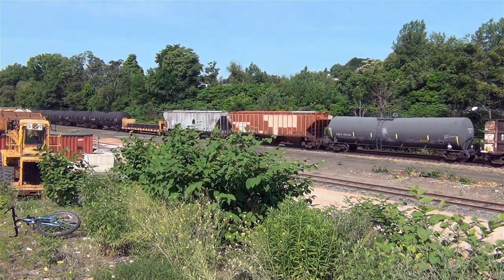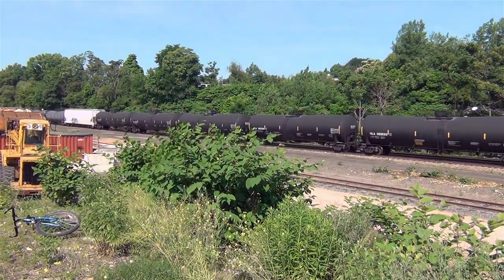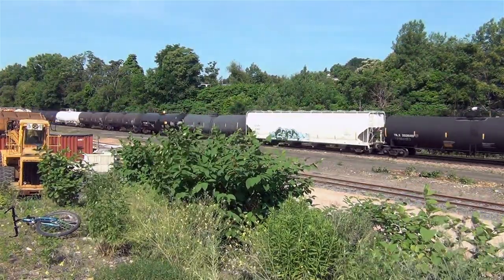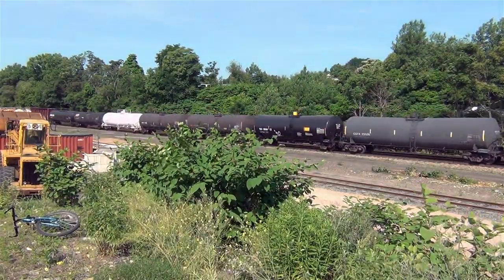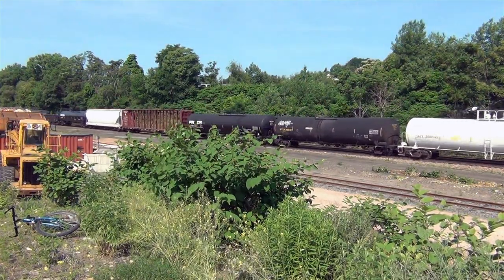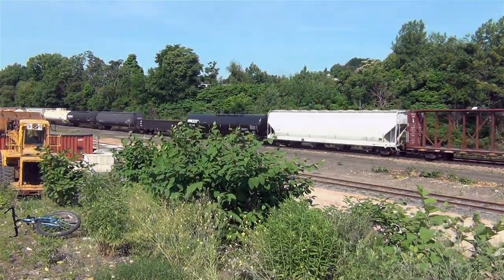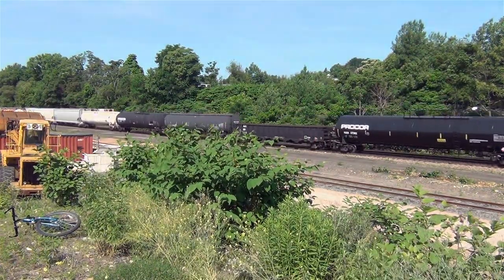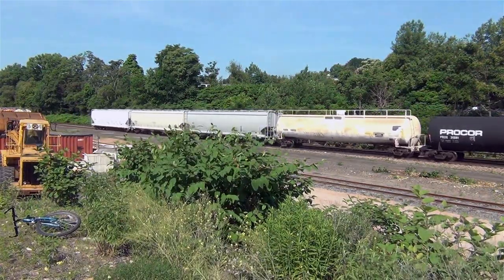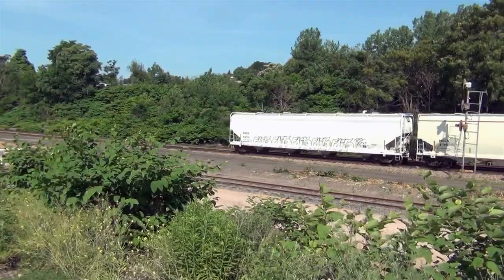I've heard that Union Pacific's SD70Ms, all 1,400-plus of them, creak, and that's the kind of statement that can definitely burst an EMD man's bubble. UP also used to use the SD70ACEs as helpers out of San Luis Obispo on the Cuesta grade as they'd replace the tunnel motors. The Dash-9s were banned from UP in California, and UP rebuilt some of their SD60s. SD75Ms were said to have computer issues — CRTs would crash and go dark in the middle of a run, and the only fix was to shut everything down and reboot the whole system. BNSF rebuilt their SD70Max and their SD75Ms, especially considering the SD75Ms are a relatively small group.